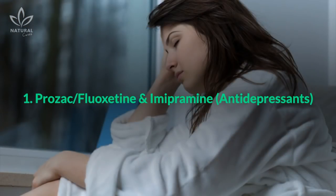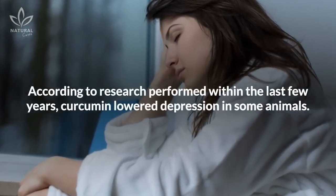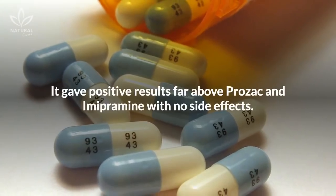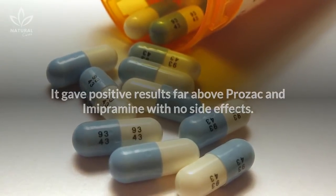1. Prozac, Fluoxetine, and Imipramine — Antidepressants. According to research performed within the last few years, curcumin lowered depression in some animals. It gave positive results far above Prozac and Imipramine, with no side effects.